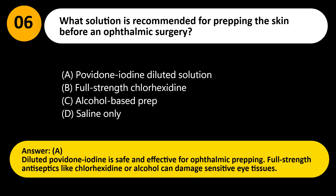Answer: A. Diluted povidone iodine is safe and effective for ophthalmic prepping. Full-strength antiseptics like chlorhexidine or alcohol can damage sensitive eye tissues.